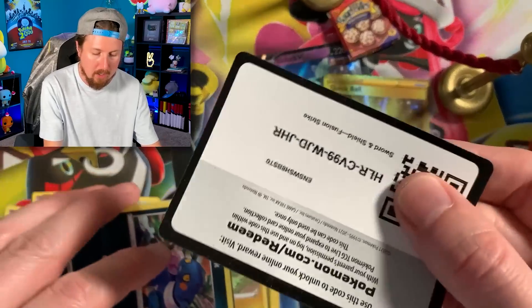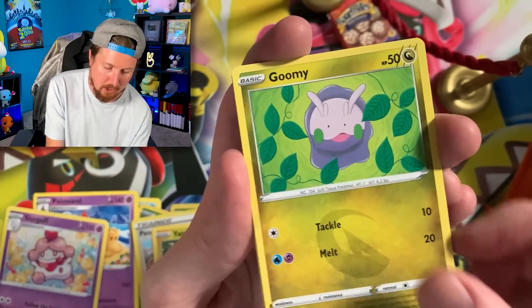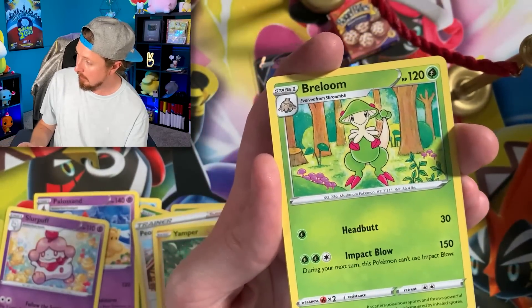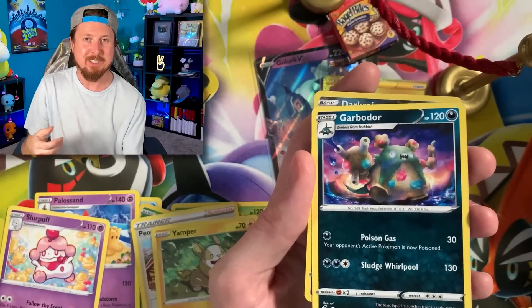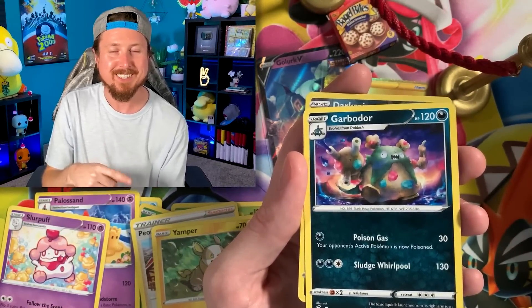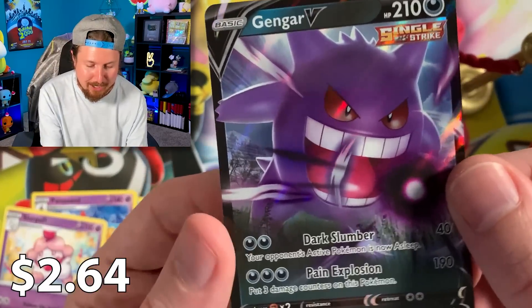Let's do the card trick on this one. We have ourselves a Pansear. We got Goomy with that Booger Squad right there. Snubble. Energy, put that right over there. We got Brainloom going into a Garbodor. We got Darkrai and a Gengar V for the Ultra Rare!